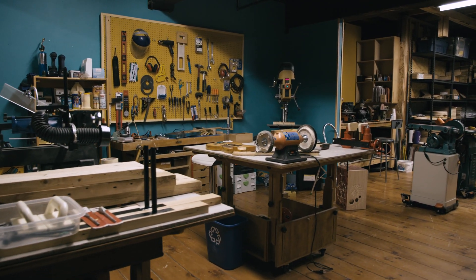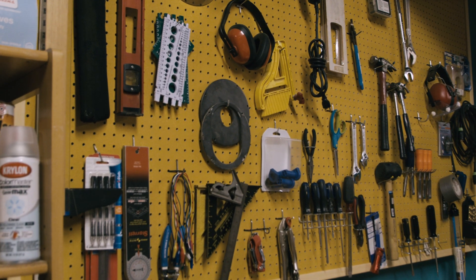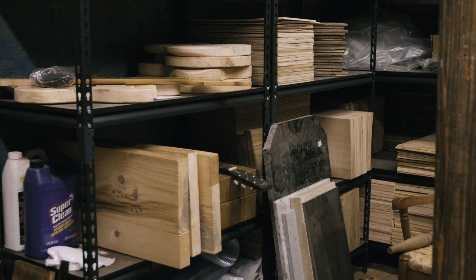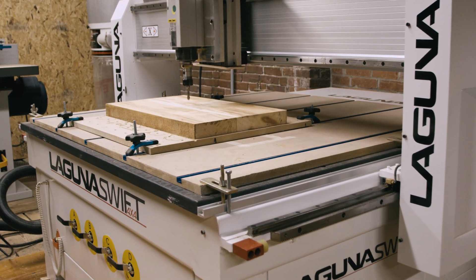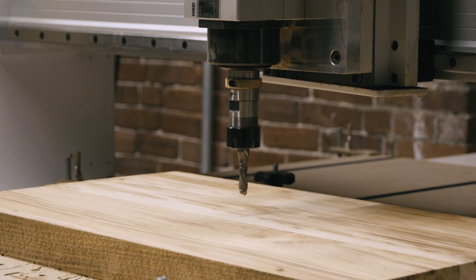So when I got together with my co-founder Patino, we both had a vested interest in producing instruments, and I decided to move into this shop here where we have a lot more space and I could outfit it the way I really wanted. We ended up buying the Laguna CNC machine to increase our throughput and make it a lot easier to come to market with some of the instruments and custom pieces that we're making.